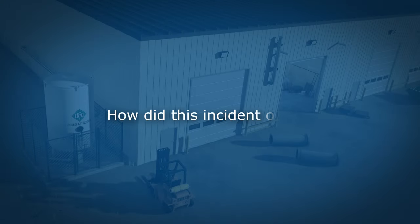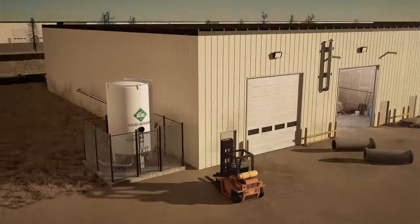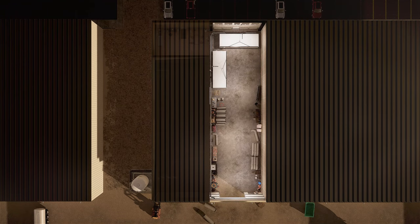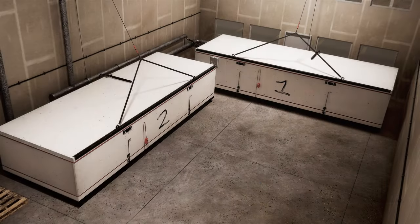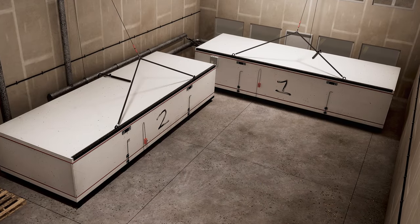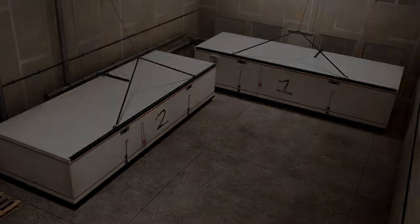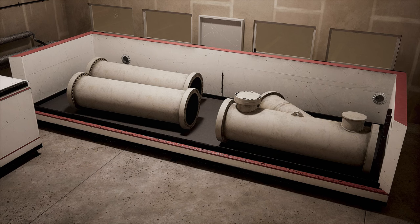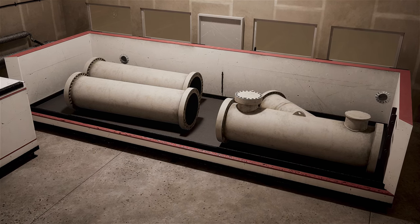How did this incident occur? The facility is divided into two bays. This bay houses large coolers designed to reach temperatures as low as minus 185 degrees Celsius. In these coolers, nitrogen gas is used as a freeze treatment for metal pipes and other equipment, so they can be reused.